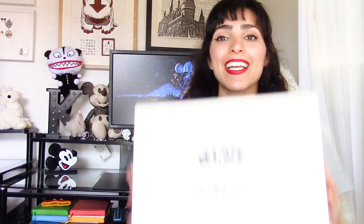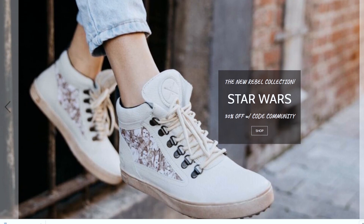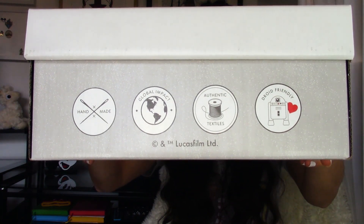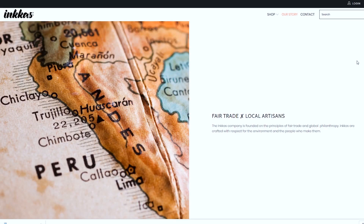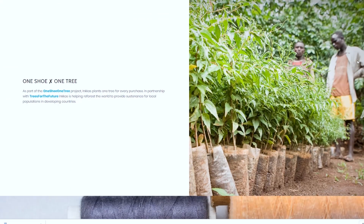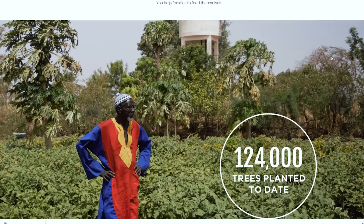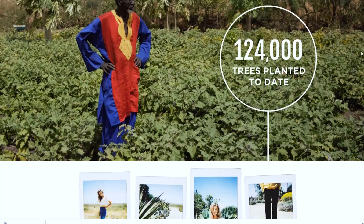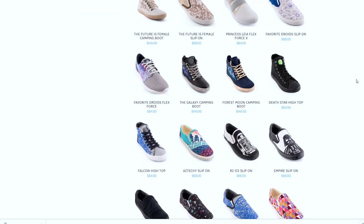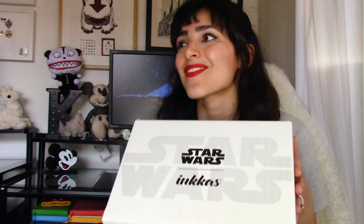Next up are the incredible Inka shoes. I really like Inkas not only because they have awesome Star Wars shoes, but because they are a company that's all about fair trade and philanthropy. Inkas has this project called One Shoe One Tree, in which for every shoe purchased a tree is planted to help reforest areas in developing countries. So yeah, Inkas is pretty awesome, and if you support Inkas you're pretty awesome too. They have such cool designs — yes, they have their Star Wars collection which I'm going to be sharing with you today.